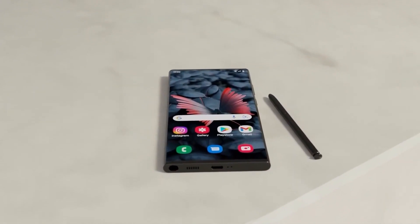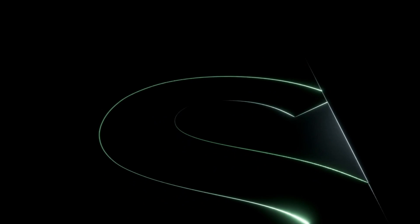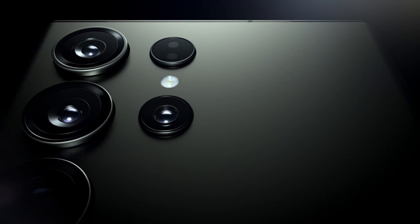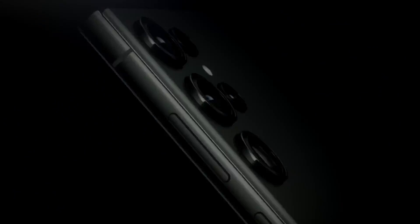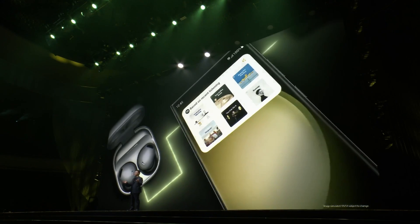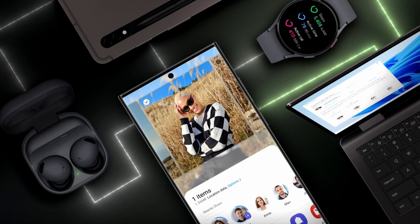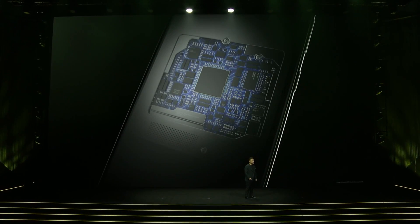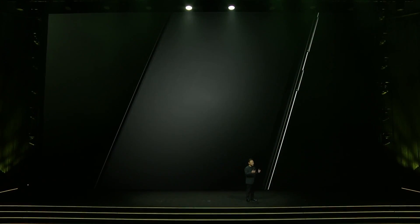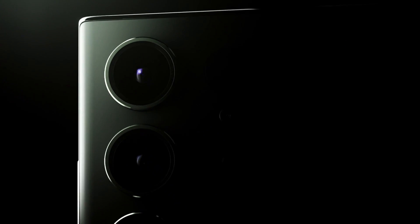The Samsung Galaxy S24 Ultra is not just a smartphone — it's a statement. It's a device that encapsulates the best of what technology can offer today and hints at what's possible tomorrow. As we eagerly await its official release, the S24 Ultra stands poised to not just meet, but exceed the expectations of tech enthusiasts and average consumers alike. The Galaxy S24 Ultra serves as a shining example of what's possible when innovation meets craftsmanship, promising to set new standards in the industry and redefine our relationship with technology.